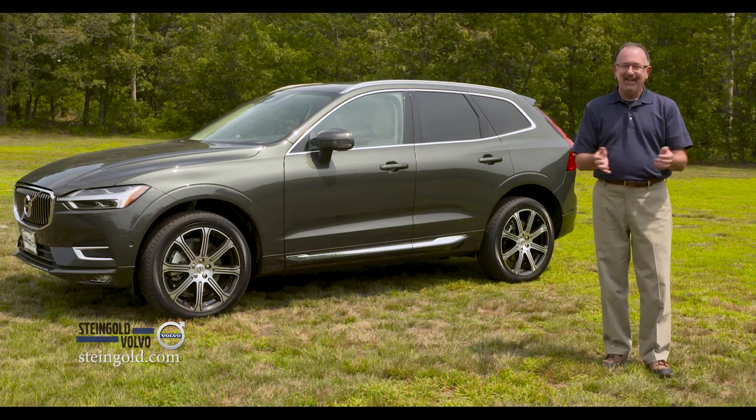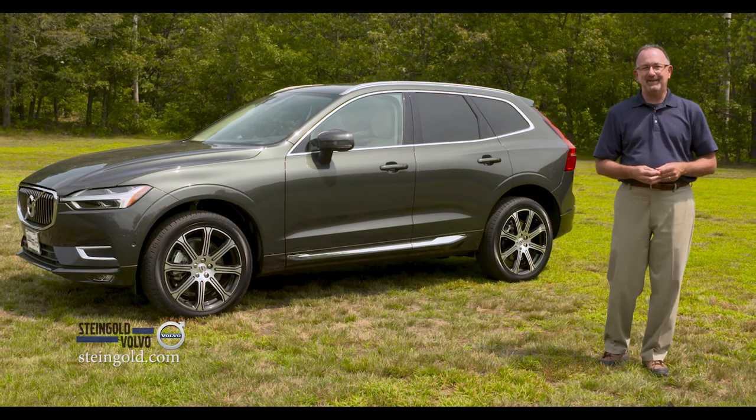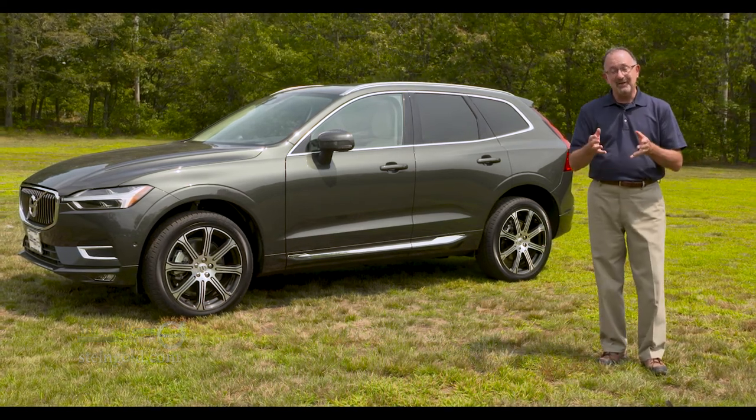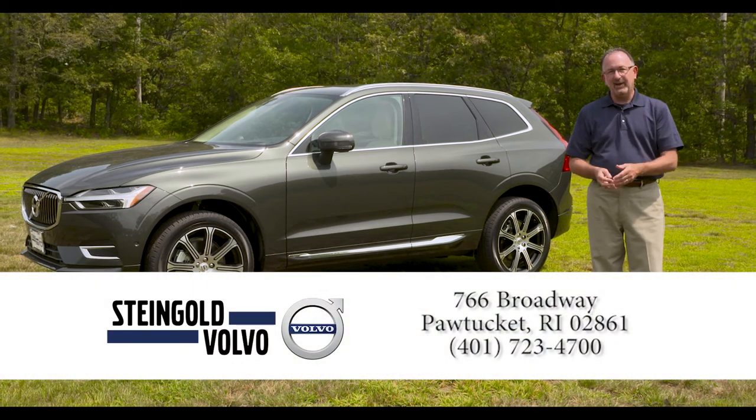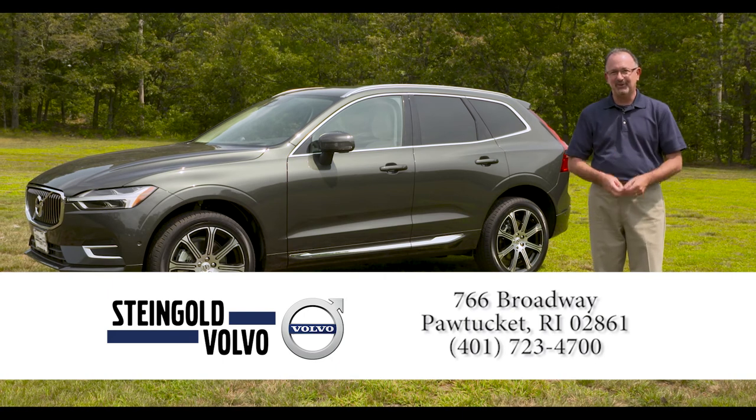Volvo's done it again. Our thanks again to Steingold Volvo in Pawtucket — they now have these new XC60s in stock right now. So if you're interested, go down to Steingold, take one out for a test drive, ask some questions, do your research, and see for yourself.